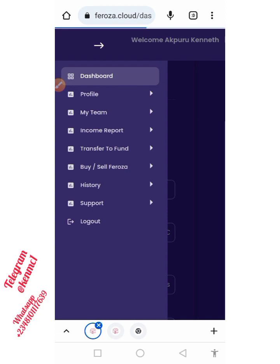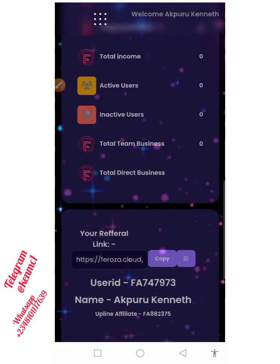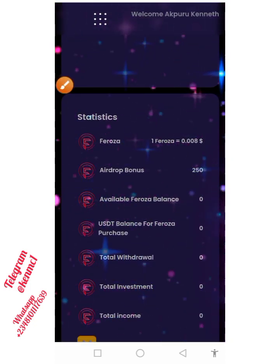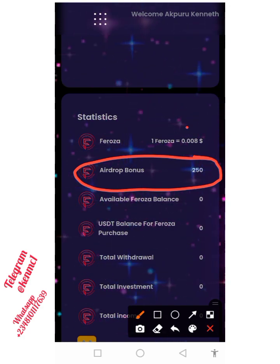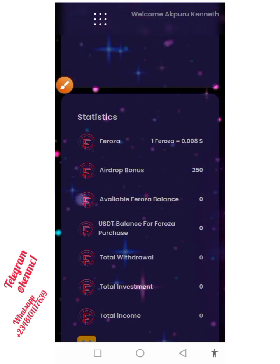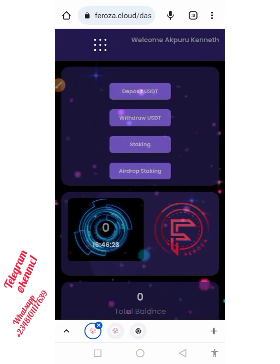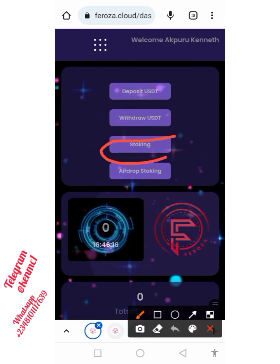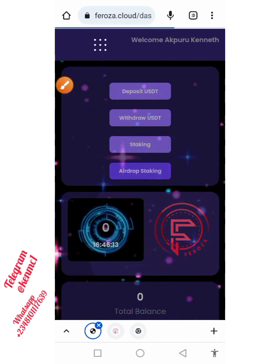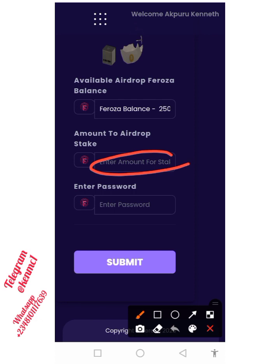This is my account right here and this is how it's going to look. Once you register, you're going to receive 250 pieces of this token. Coming down here, you can see the 250 pieces of Feroza token that you are given. One Feroza token is equivalent to $0.008. The interesting thing is you're going to be staking this 250 and it's going to be making some profit for you which you can withdraw. To do that, click on the airdrop token, and you can type in the amount you want to stake.